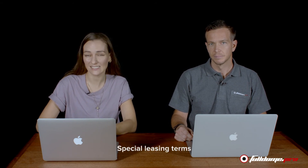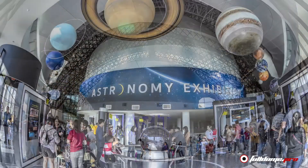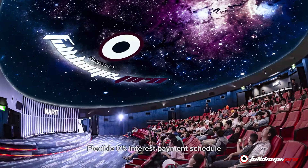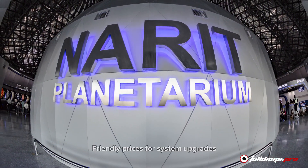For planetarium science centers and educational institutions we offer special leasing terms. Purchase the 360 Planetarium Dome set with 50% down payment and choose a flexible 0% interest payment schedule for the balance. We have the most friendly prices on system upgrades. Contact us to get more information about upgrading your planetarium and the special leasing options we have available.